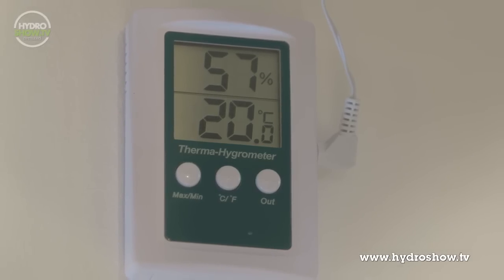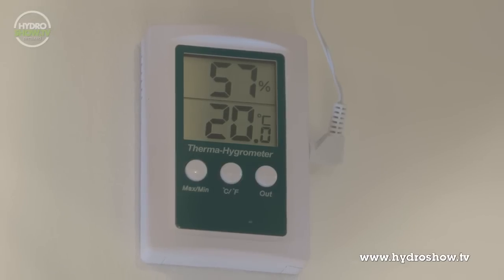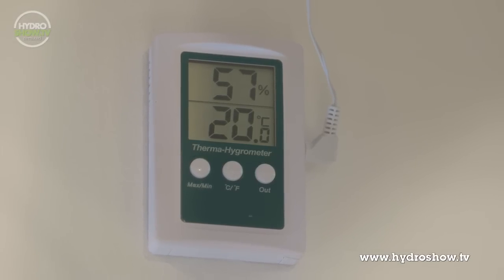Finally, to keep an eye on the environmental conditions in the main grow area, Grow Supplies provided a Max-Min Hygrothermometer with temperature and humidity readings.